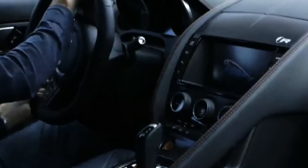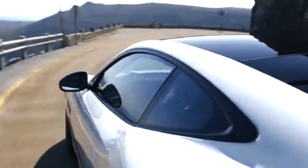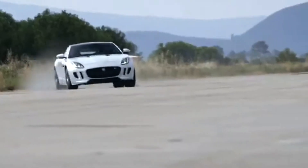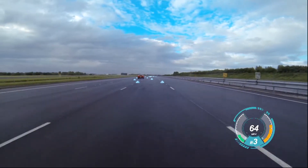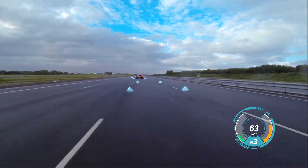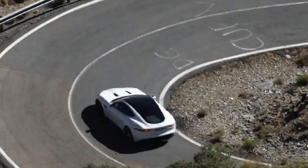Jaguar announced that the 3D cluster and gesture control system will be part of a concept package that will reduce driver distractions. Jaguar's virtual reality windshield concept uses the entire area of the glass as a display, so the driver's eyes need never leave the road.